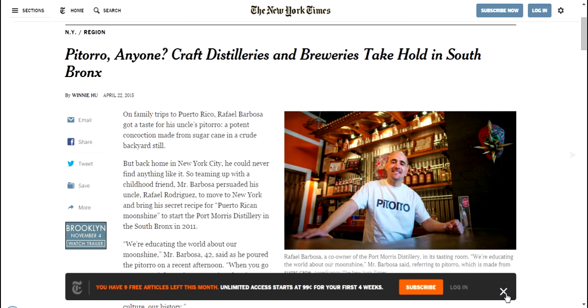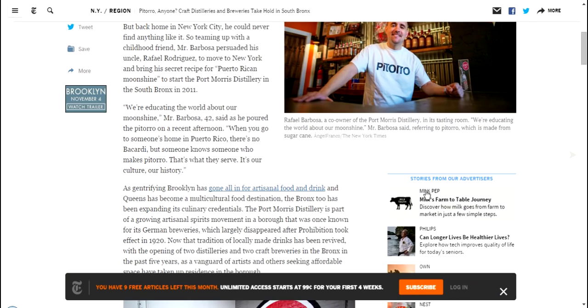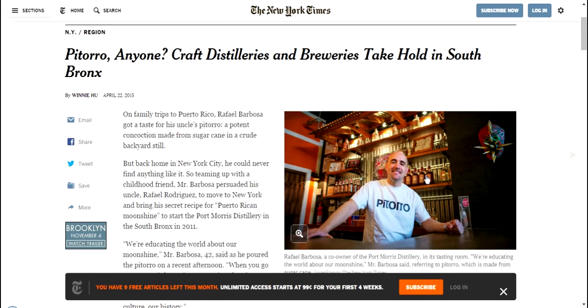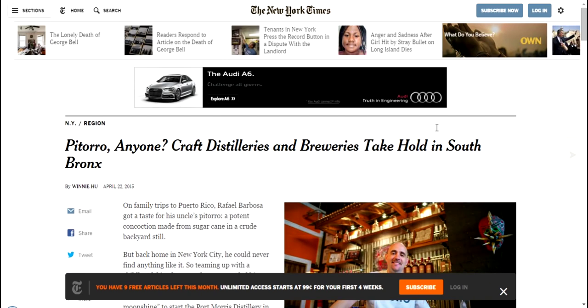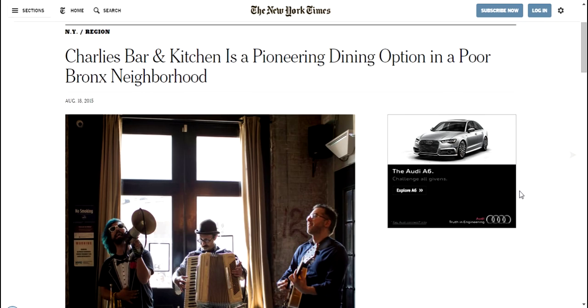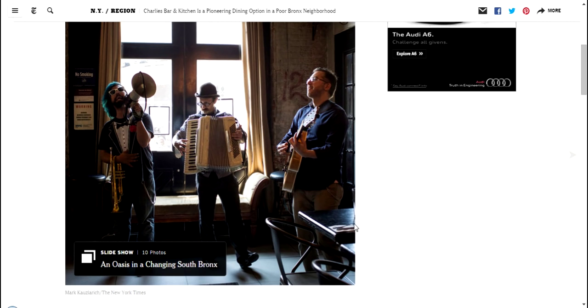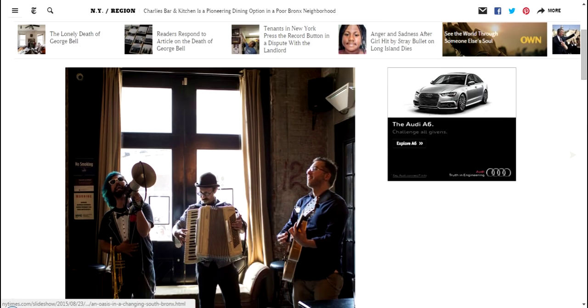There's also Pitorro, a local Puerto Rican liquor distillery company here. There's lots of upcoming entertainment, like Charlie's Bar and Kitchen, which is a pioneering space in the area. So lots of really fun things happening here.